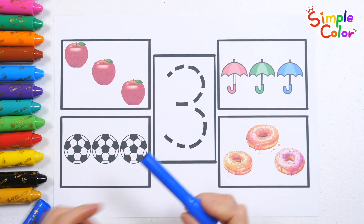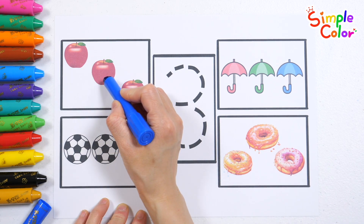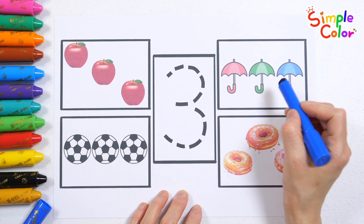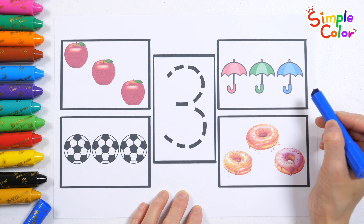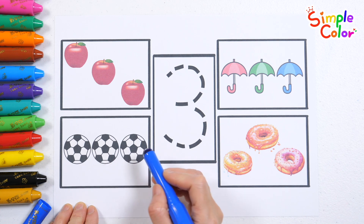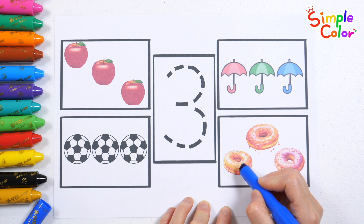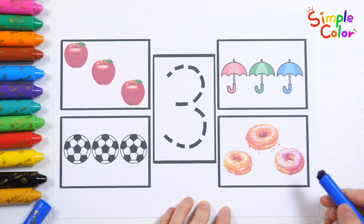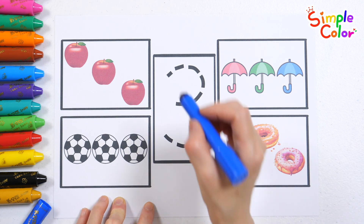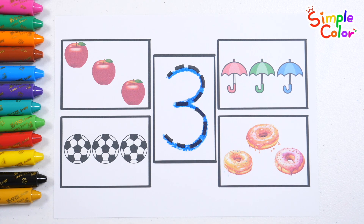Let's look at the picture and count them one by one. 1, 2, 3 — 3 apples. 1, 2, 3 — 3 umbrellas. 1, 2, 3 — 3 soccer balls. 1, 2, 3 — 3 donuts. There are 3 in total. Shall we write down the numbers? 3. Great job!